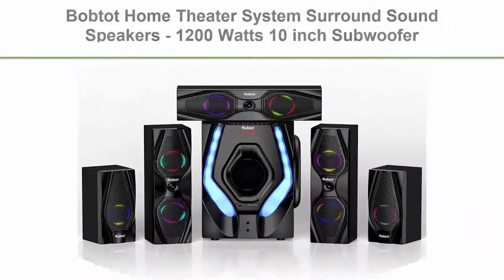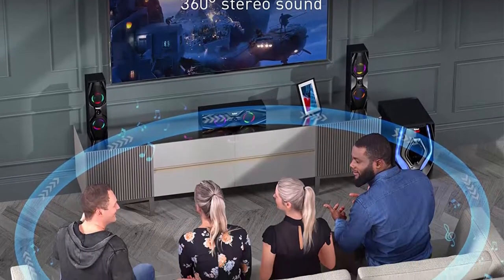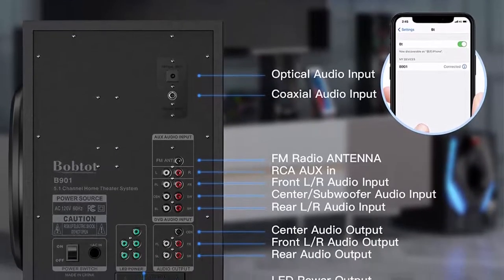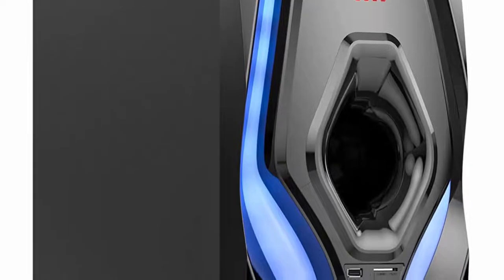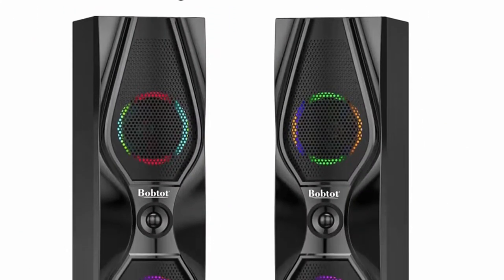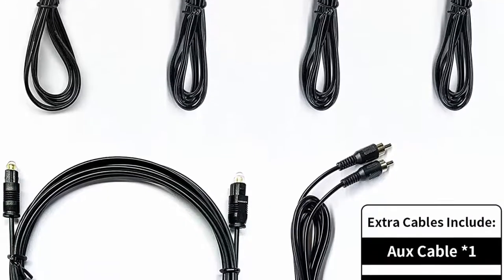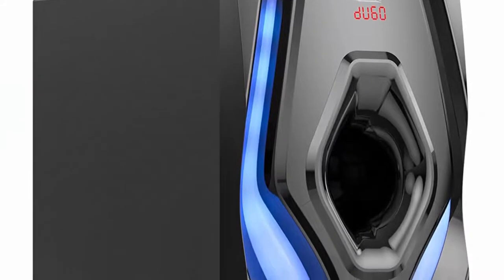Top 7: Bob Todd Home Theater System Surround Sound Speakers, 1200 watts, 10-inch subwoofer, 5.1/2.1 channel, Bluetooth, LED light effects, home audio stereo system for 4K TV, DVD, FM radio, USB. Reaches up to 1200 watts peak power with a 10-inch subwoofer and built-in receiver, delivering clean natural sound with excellent bass. Features 5.1/2.1 channel modes switchable via remote control, independent volume control per speaker and subwoofer, and LED lighting effects with digital display.